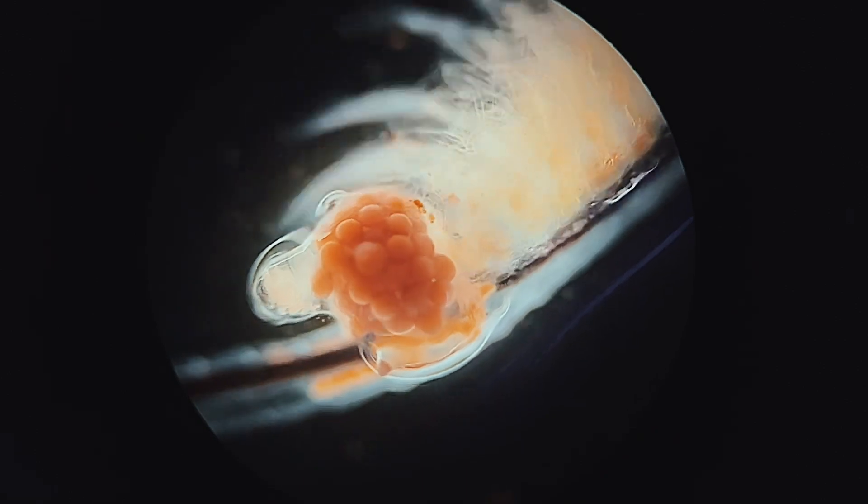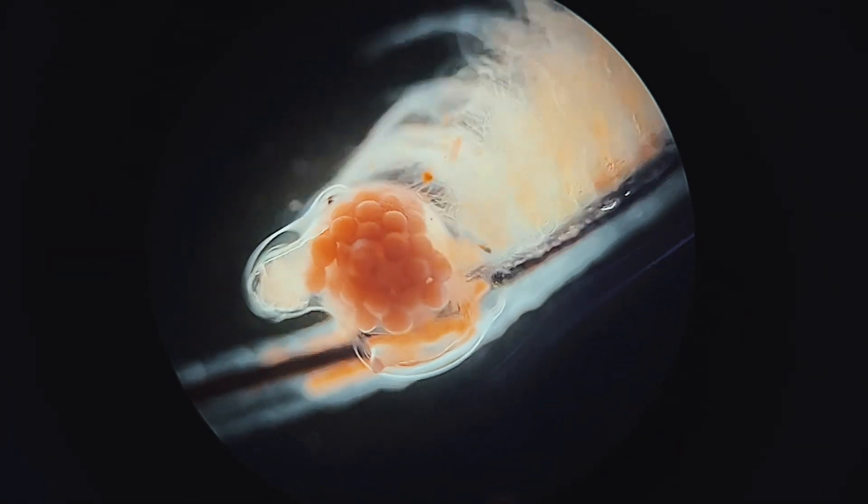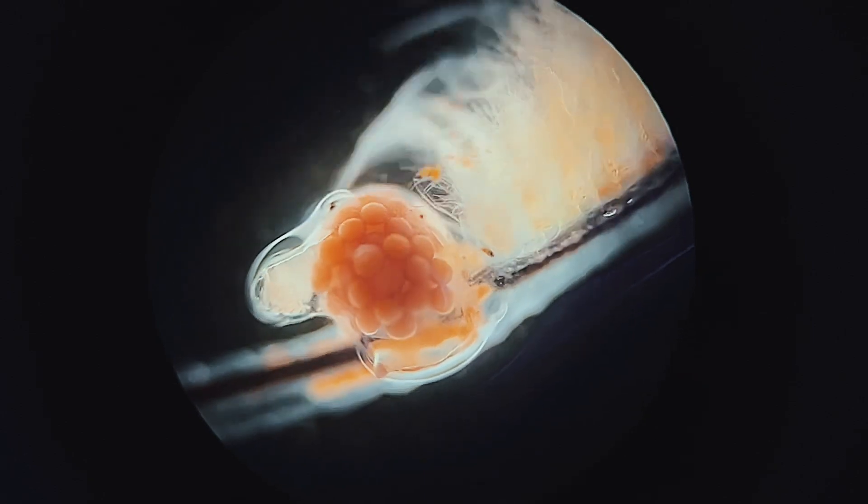At some point during this prolonged procreation, an exchange of genetic material will take place, and soon after the female will begin to develop young in her brood sack.